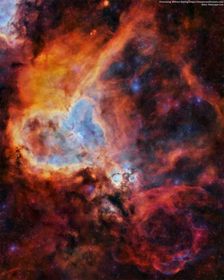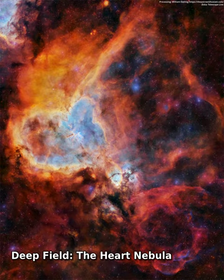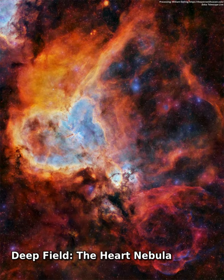What excites the Heart Nebula? First, the large emission nebula on the left, catalogued as IC 1805, looks somewhat like a human heart.